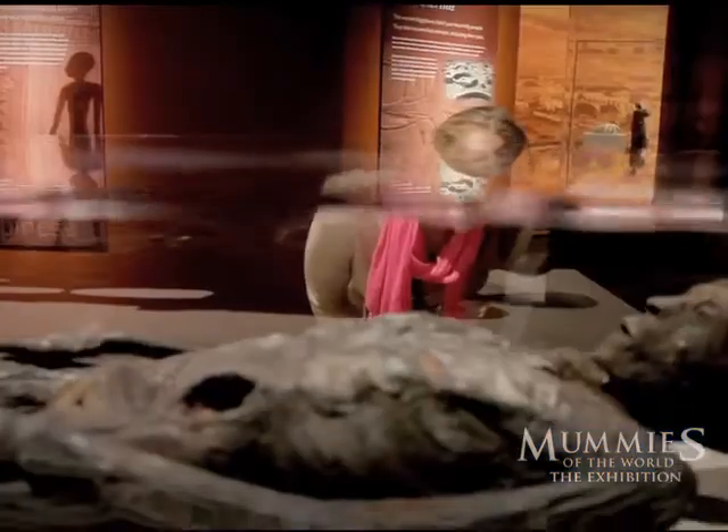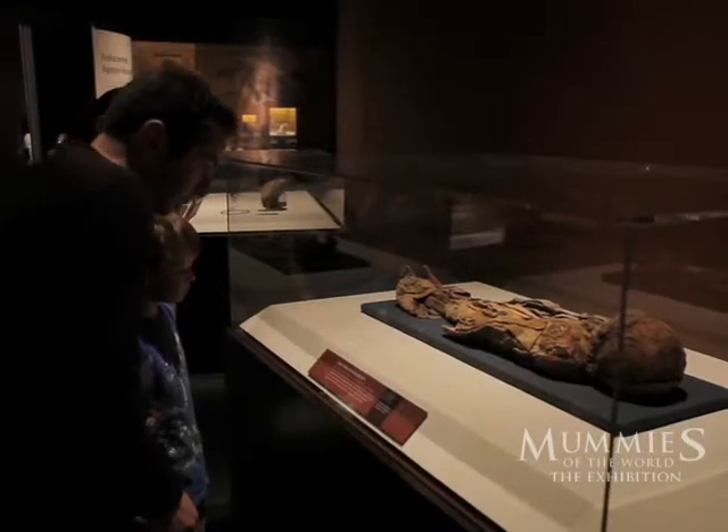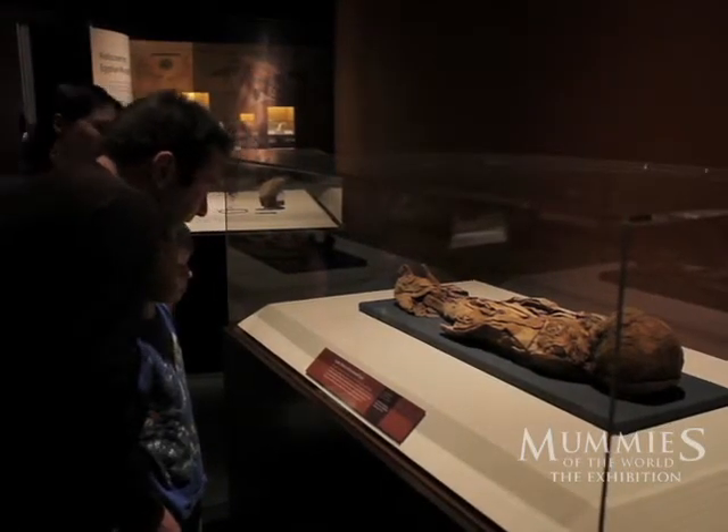When people come to Mummies of the World, they're going to see real mummies, real people. When you look at these mummies and realize they lived lives just like you and I — they were real people — you will connect with them in a way you can't imagine.